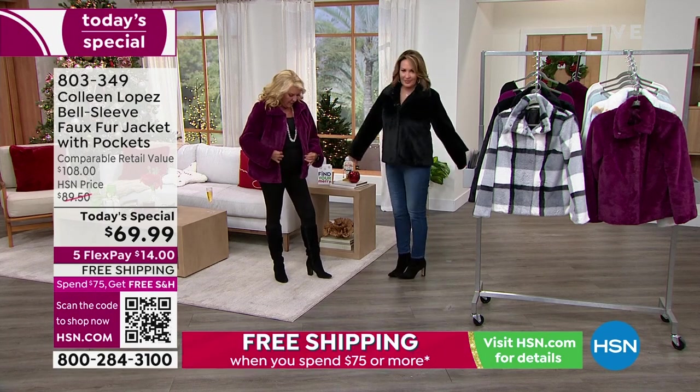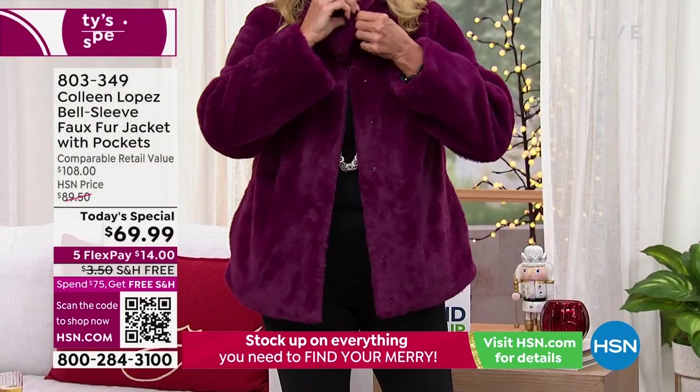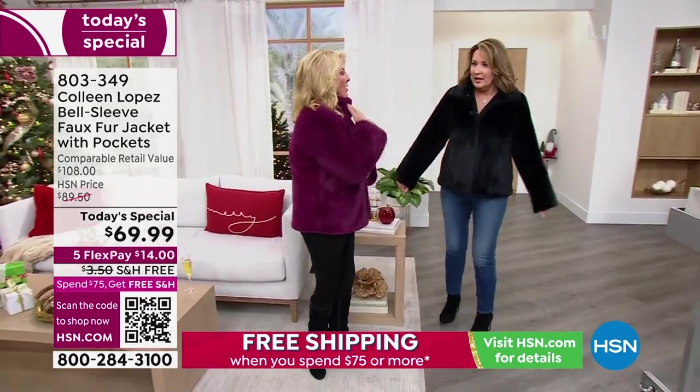What I love is the adjustability of it all. When I discovered you had this snap up here — how handy-dandy is that — because if you're in a really cold climate and you just want to look super cute, you can totally do that. But it's warm. I mean, you're gonna get hot.